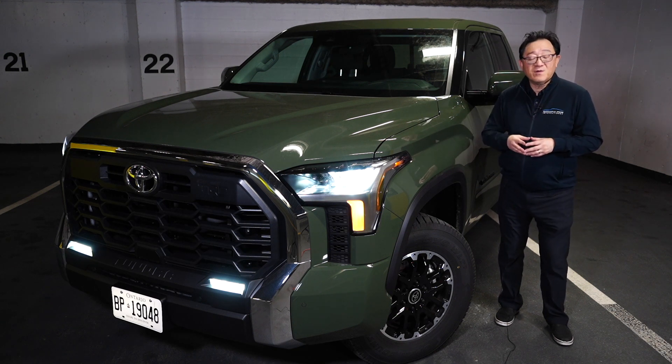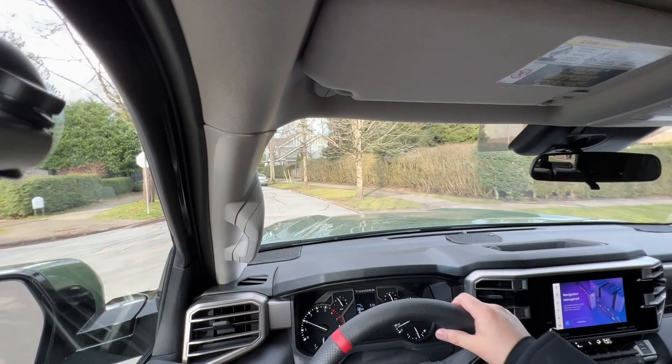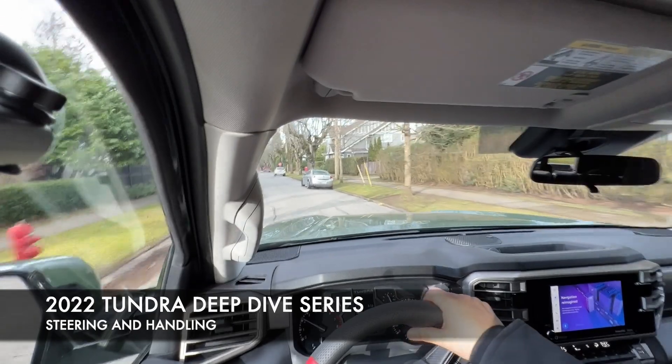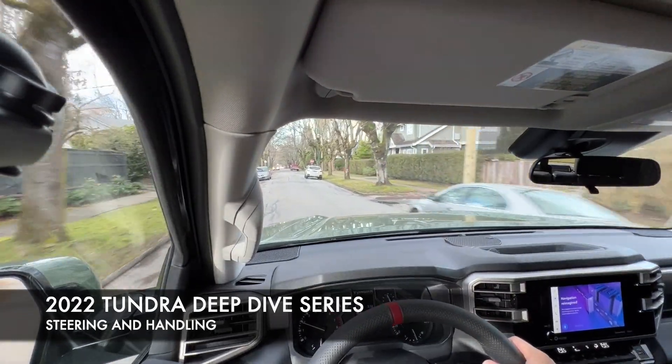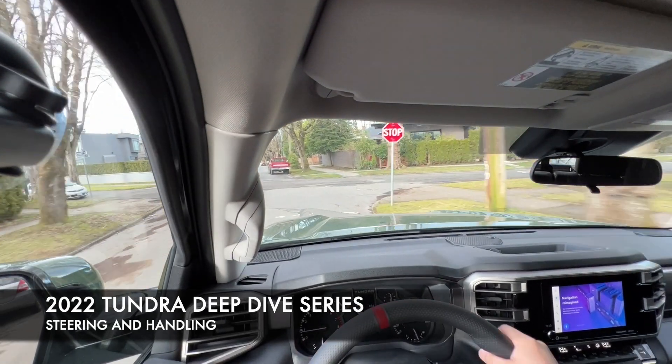So today I want to talk about the steering effort, the steering feel, and the handling of the new Tundra. Let me decipher exactly what is happening with the steering effort, the steering feel, and the handling of the Tundra, and show you exactly what I think is happening with the new Toyota Tundra.